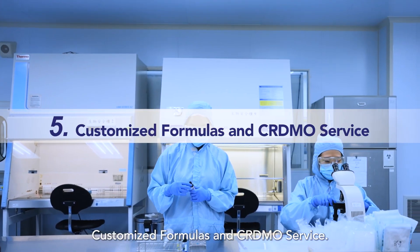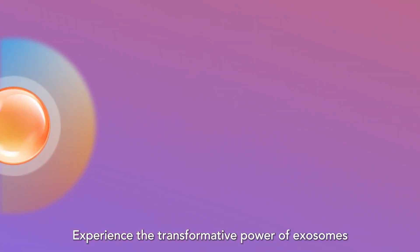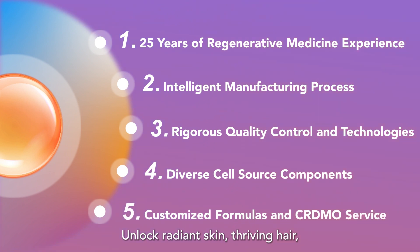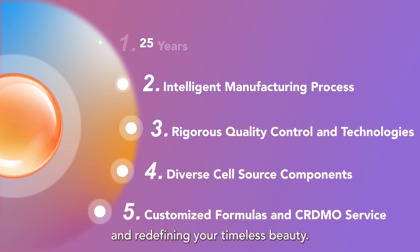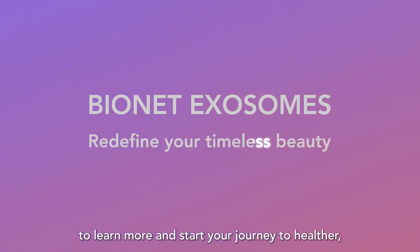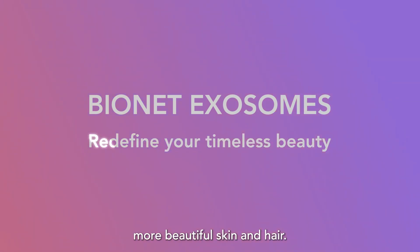Customized formulas and CDMO service — experience the transformative power of exosomes with BioNet. Unlock radiant skin, thriving hair, and redefine your timeless beauty. Visit our website today to learn more and start your journey to healthier, more beautiful skin and hair.